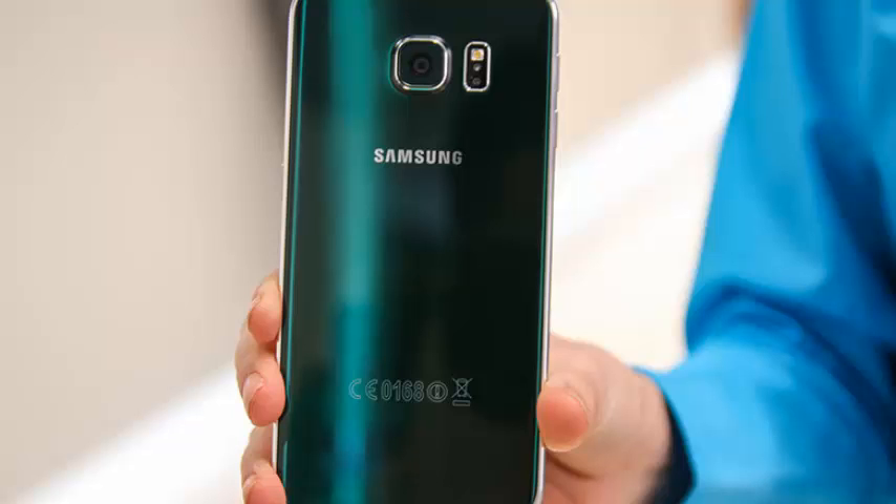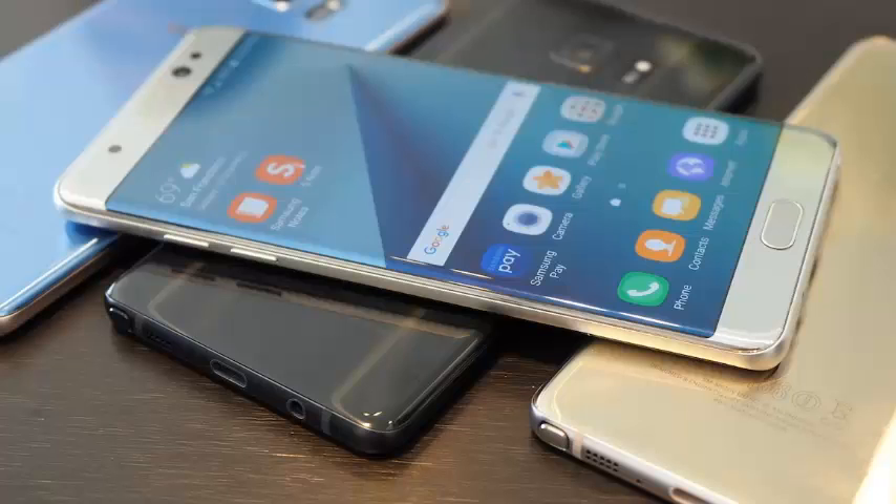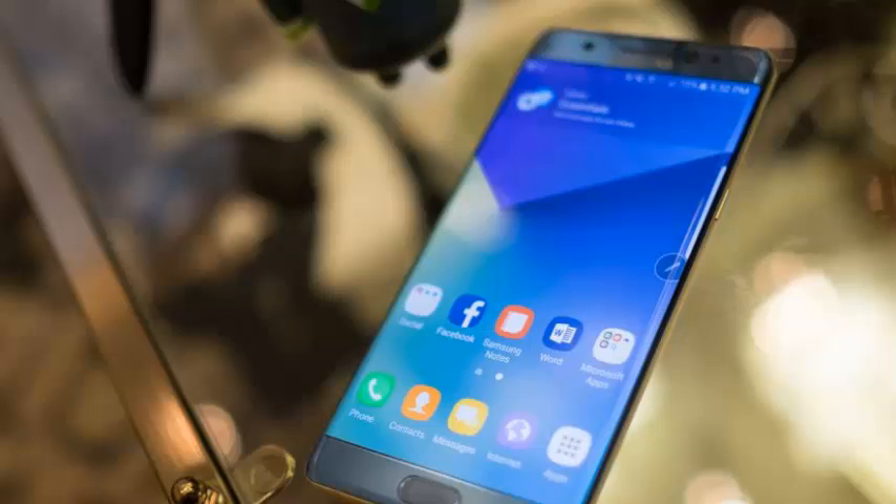More recent rumors claim that Samsung's folding phone may include a flexible screen that folds, not two rigid screens connected by a hinge like this monstrosity. There's also a chance that it'll use a design more like the Galaxy S9 or Note 8 with a big screen and thin bezels. Samsung didn't immediately respond to a request for comment.